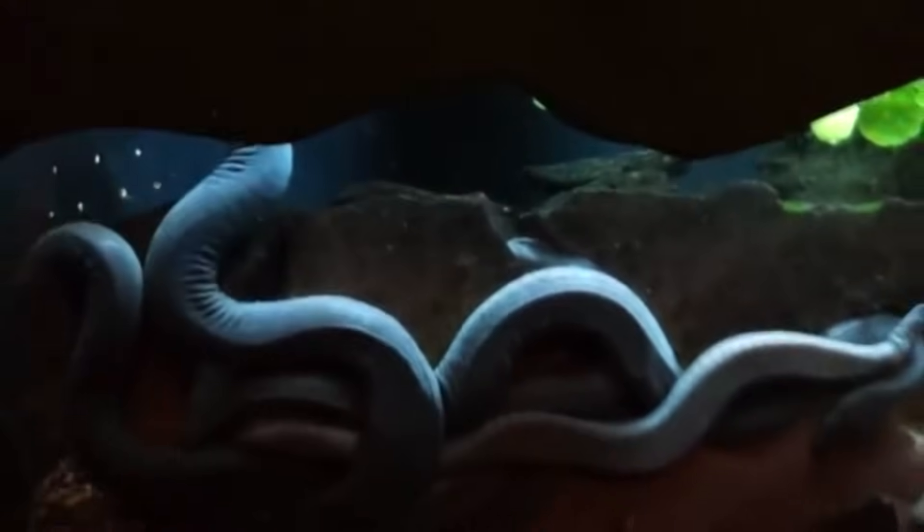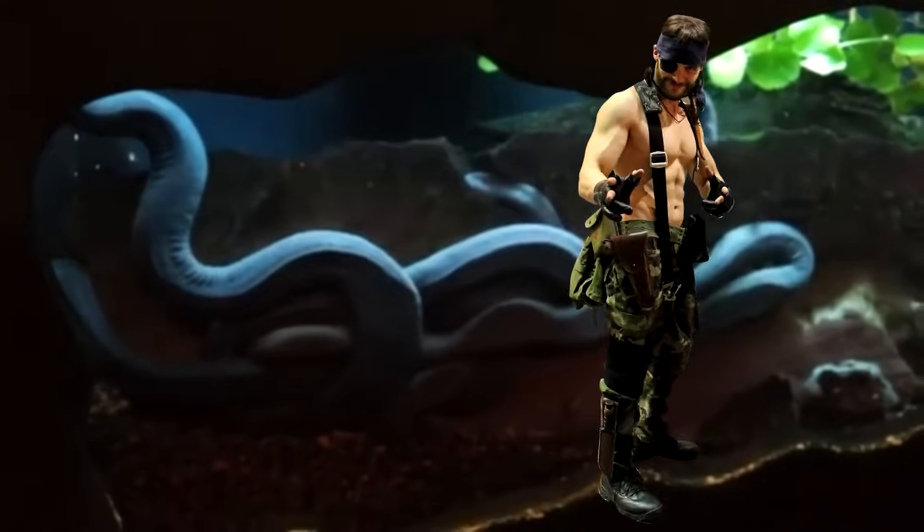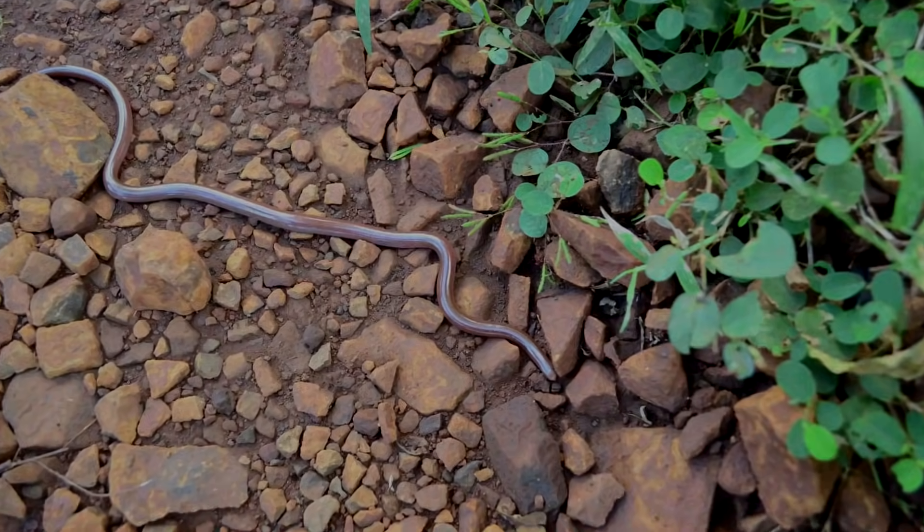Sometimes caecilians are commonly referred to as naked snakes, but since that might be a little confusing, we're going to avoid that common name. The name caecilian is derived from the Latin word meaning blind, and this is for good reason.